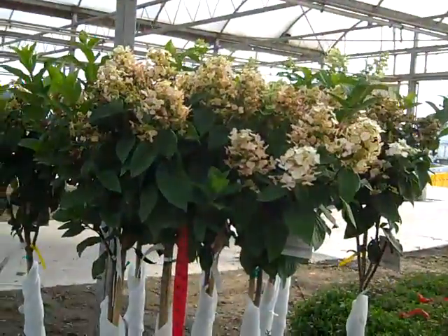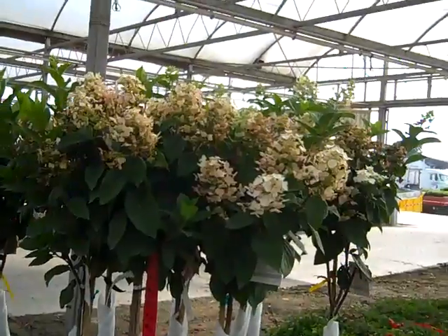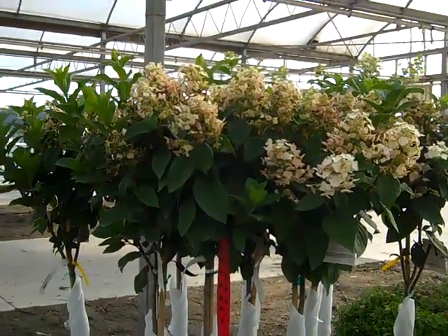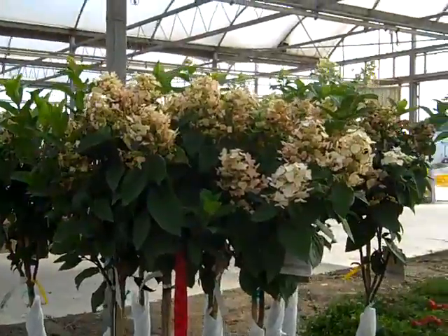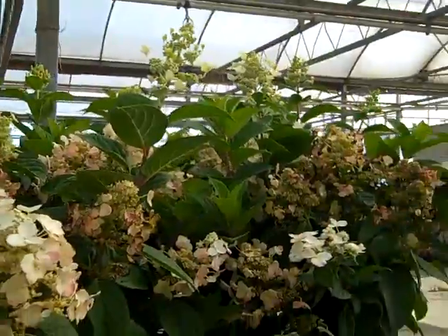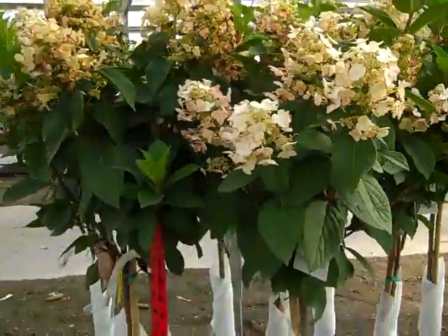Here we have another Hydrangea tree and this one is Quickfire. As you can see, we have blooms now and blooms coming. We have a lot of buds on these. These are one of the first to bloom. Very nice blooms coming on them, very nice full heads.